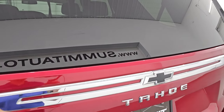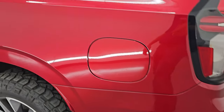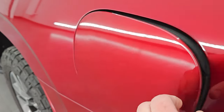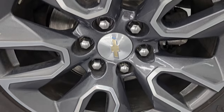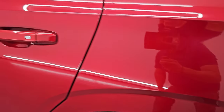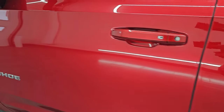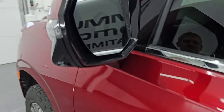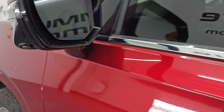Coming around to the driver's side, it's just as clean as that passenger side — no major dents, dings, scuffs or scrapes on that rear quarter. It does have the capless fuel fill, which is a really nice feature — never get gas on your hands again. The back wheel is in very nice condition too. Down the rest of the side of the Tahoe, the doors look really good. This one has the heated power mirrors, blind spot monitoring, built-in directional signals, and the 360 camera as well.